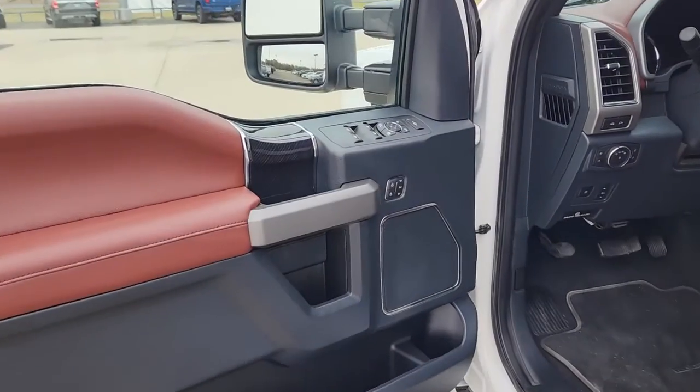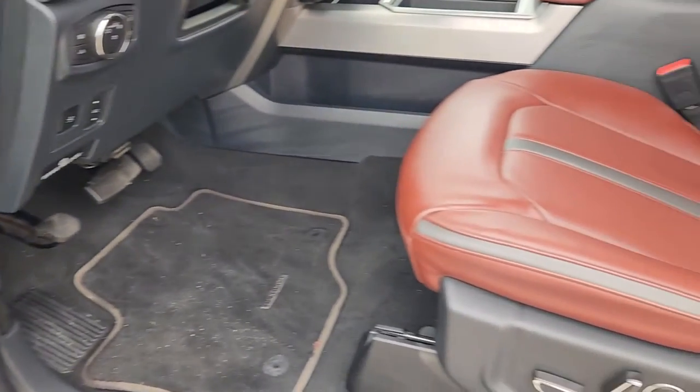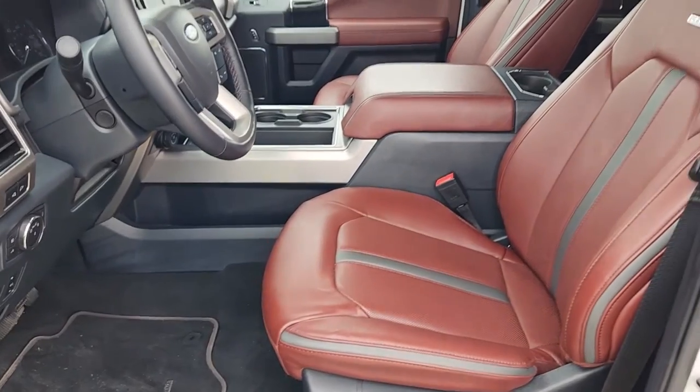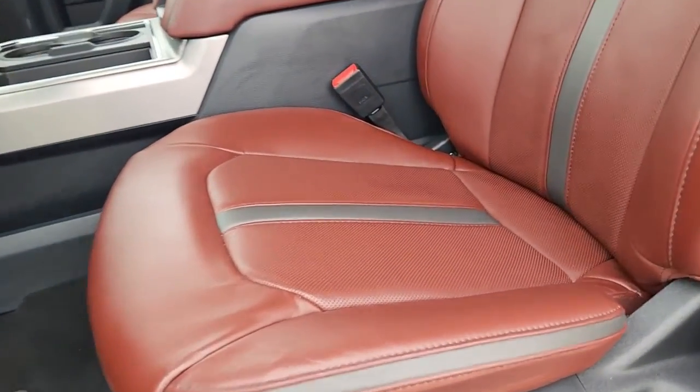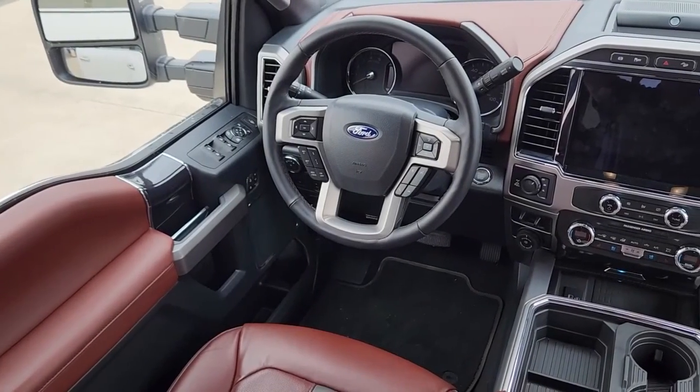These are just some of the great options this vehicle comes with: navigation system, sun and moonroof, keyless entry, satellite radio, premium sound system, power passenger seat, fog lamps, aluminum wheels, dual zone AC, and power driver seat.